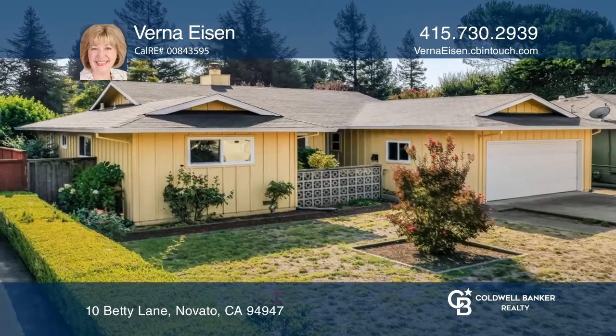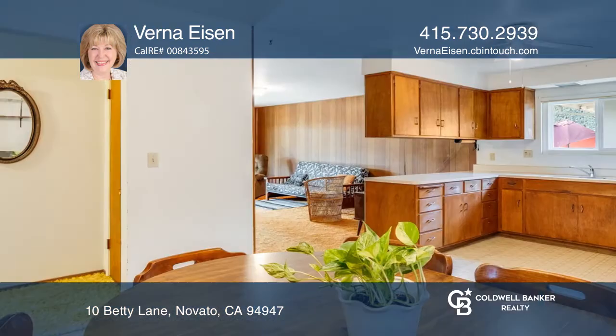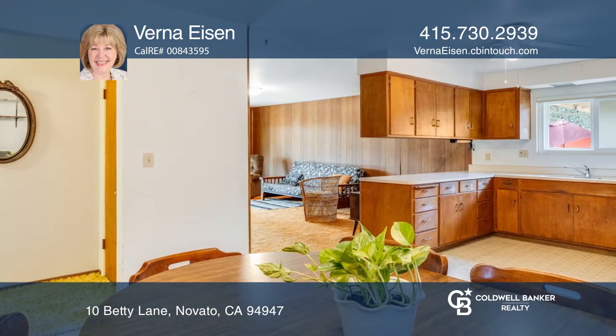Welcome to this spacious four-bedroom, two-bath home. It features a flowing floor plan with a living room, a family room, and a large kitchen.